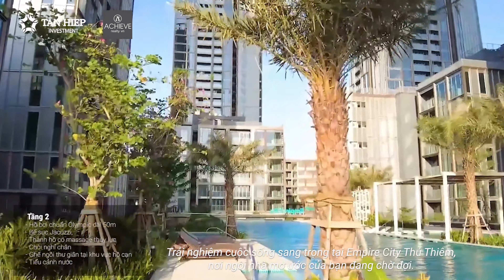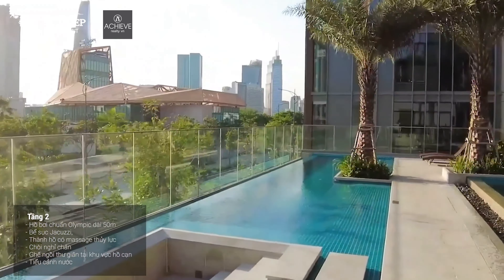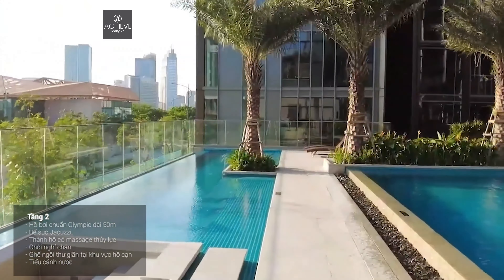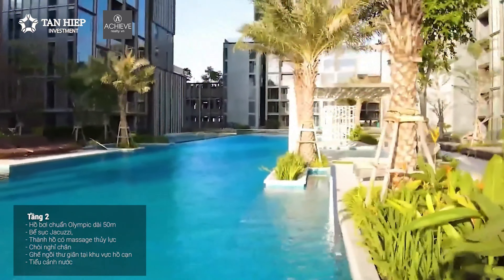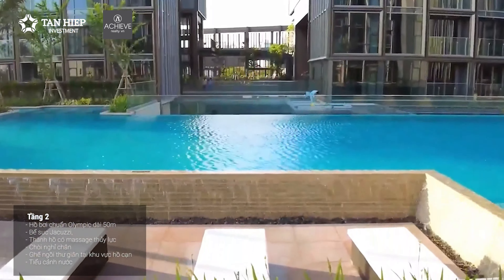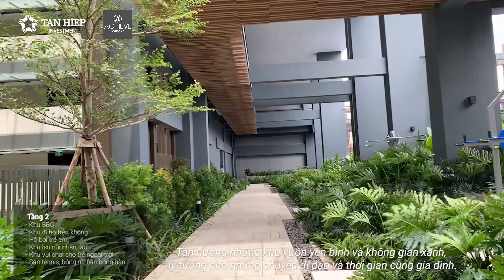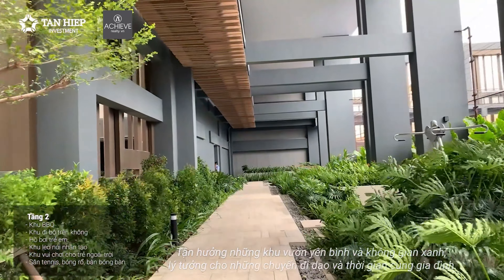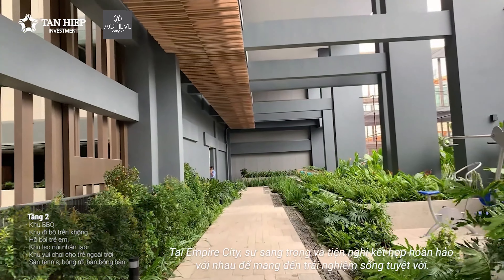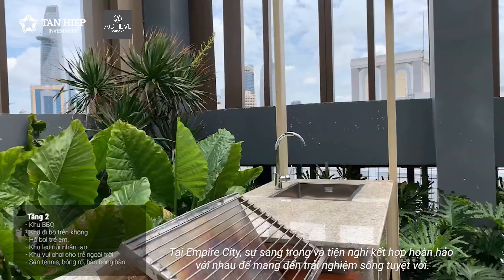Experience luxury living at Empire City Thu Thiem, where your dream home awaits. Enjoy the peaceful gardens and green spaces, ideal for walks and family time. At Empire City, elegance and comfort come together to provide an exceptional living experience.